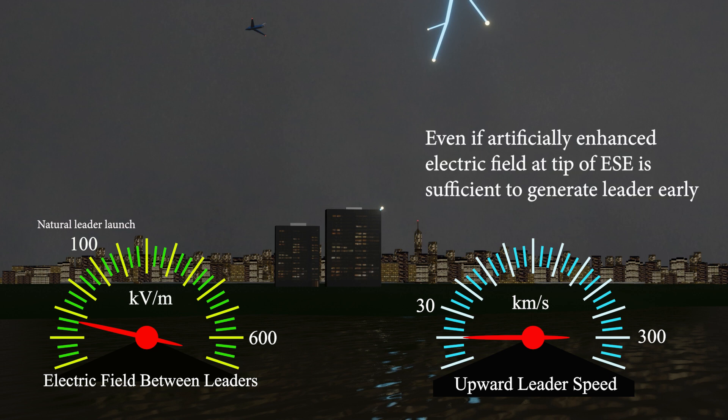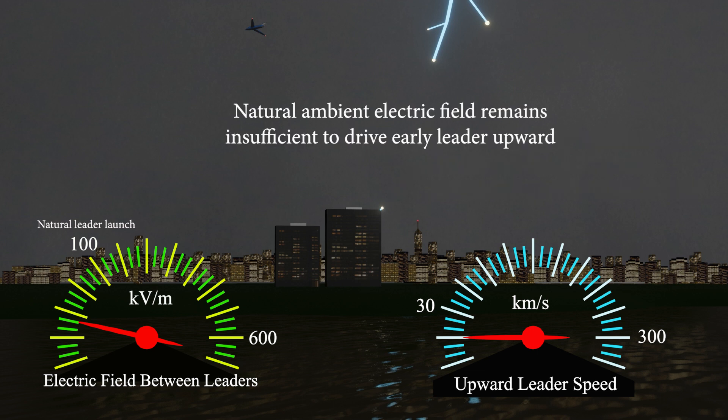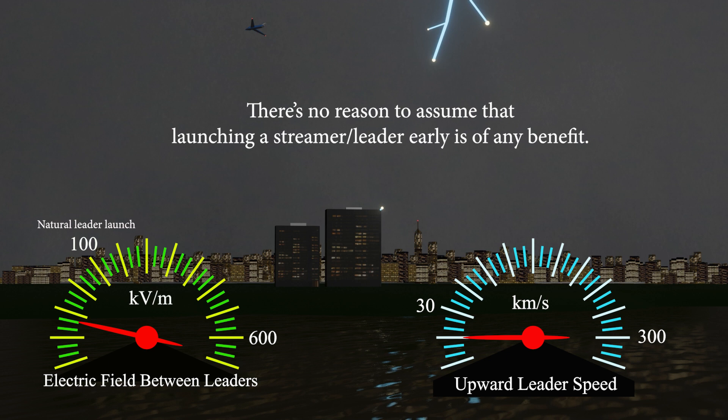Even if the artificially enhanced electric field at the tip of an ESE is sufficient to generate a leader early, the natural ambient electric field remains insufficient to drive that early leader upward. There is no reason to assume that launching a leader early is of any benefit.